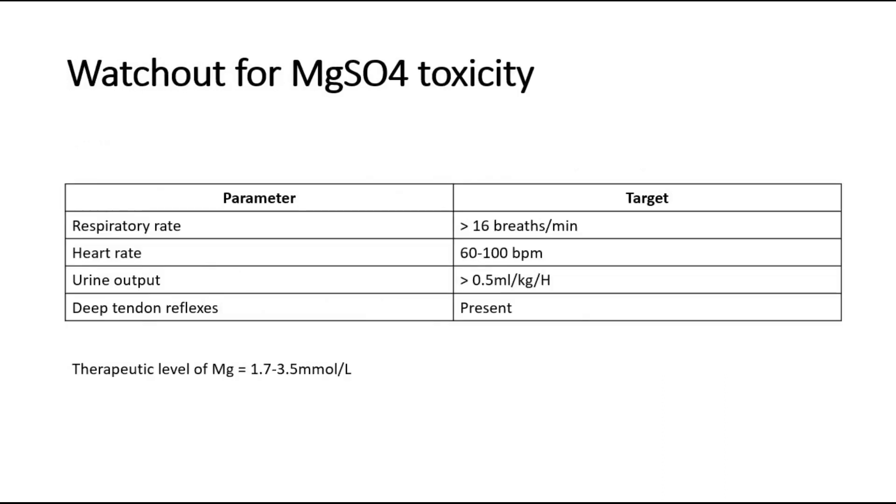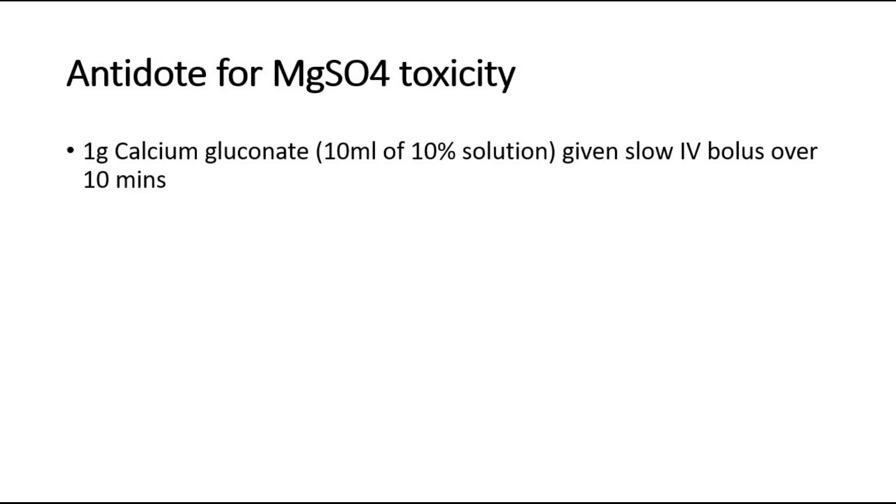After giving magnesium sulfate, watch out for signs of magnesium sulfate toxicity. Monitor these 4 parameters: respiratory rate target more than 16 breaths per minute, heart rate 60 to 100, urine output more than 0.5 milliliters per kilogram per hour, and deep tendon reflexes present. Therapeutic level of magnesium is 1.7 to 3.5 millimole per liter. If there are signs of magnesium sulfate toxicity, give the antidote, which is 10 milliliters of 10% calcium gluconate, given slow bolus over 10 minutes.